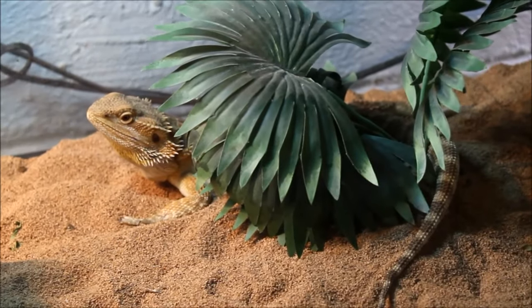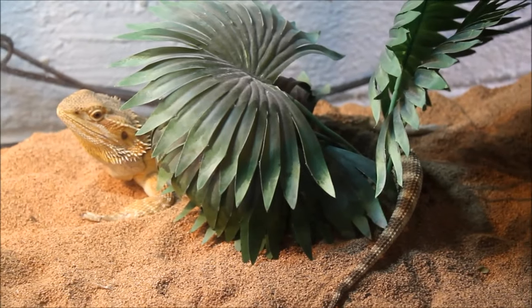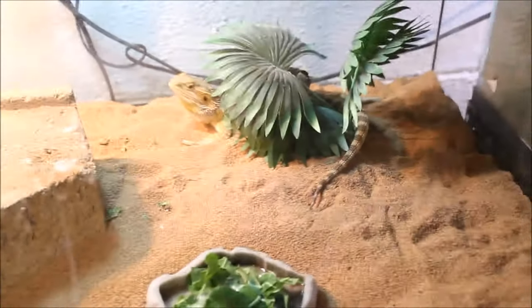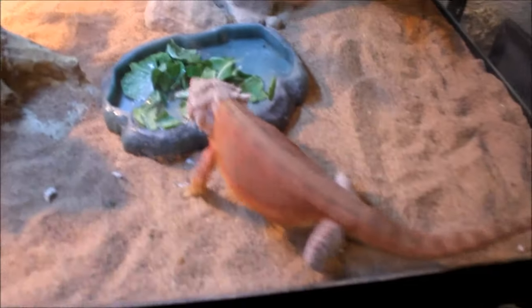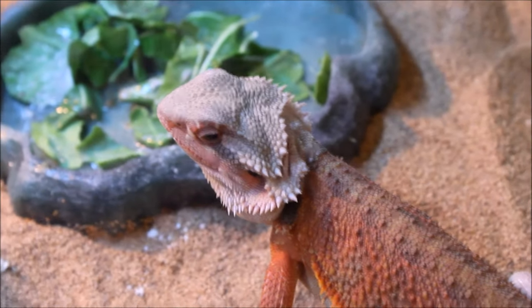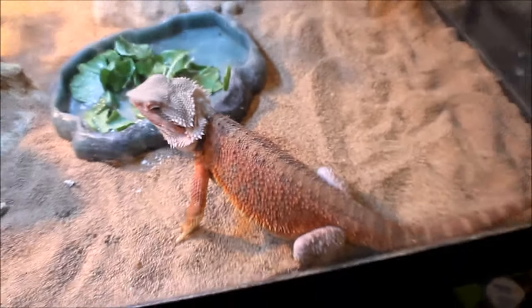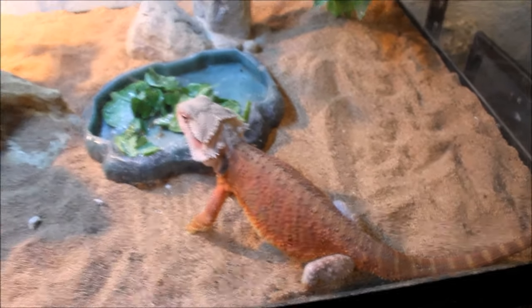Moving back up and over we have Steven, the one-armed bearded dragon. He's taking a real liking to that fake palm there — he likes to curl up right underneath it. He's growing wicked fast, as is Beans — she's growing fast too and she's actually in shed right now, that's why her head and legs look hazy. She's the red bearded dragon, a beautiful lizard, growing and eating good.